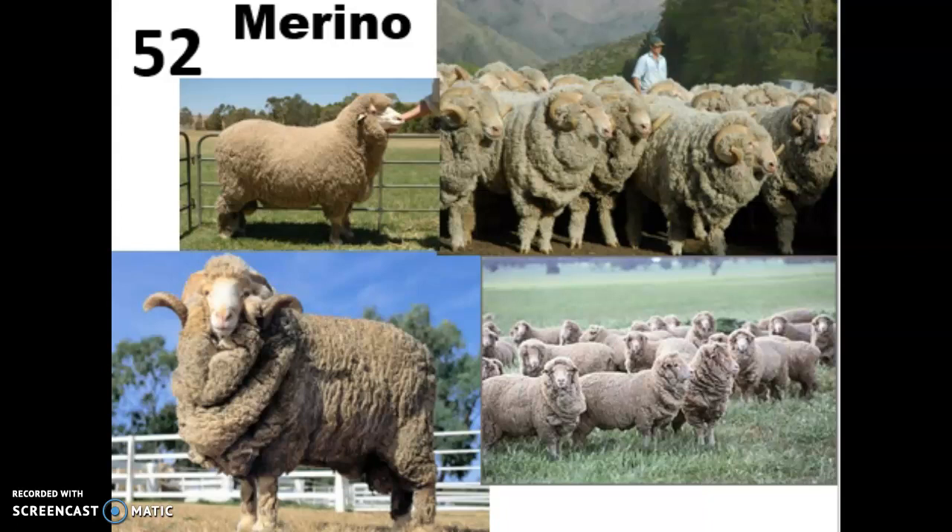These guys come in both polled and horned varieties, and when they do have horns they are long and they spiral away from the head, but the first curve of it tends to grow quite close to the head.